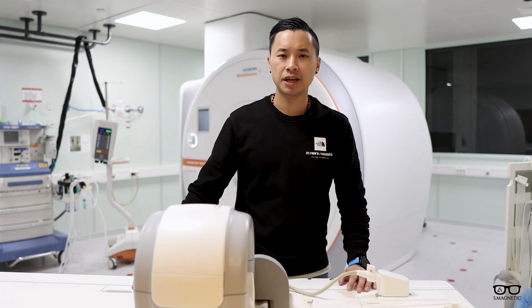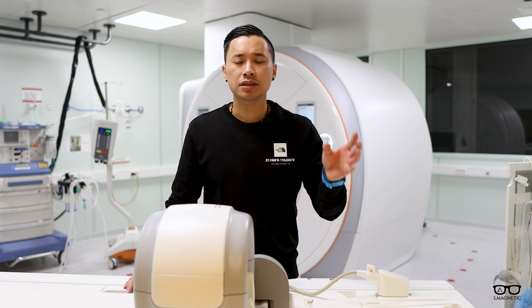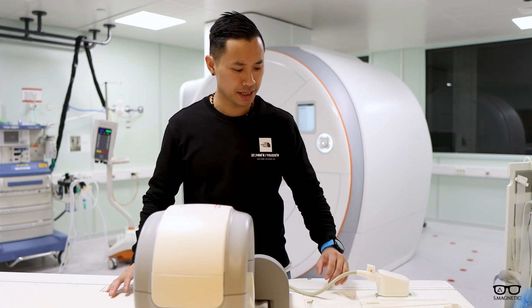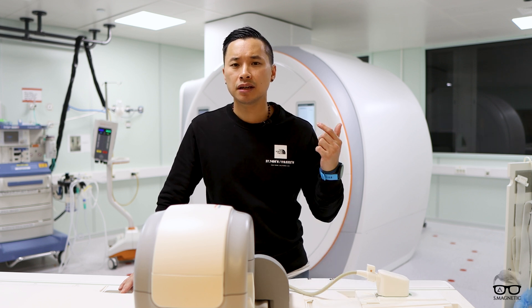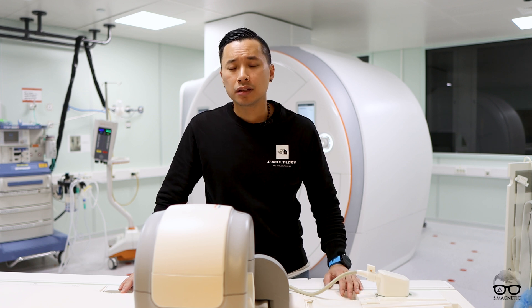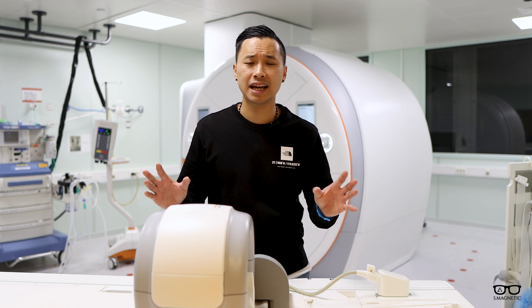One important thing I want to mention about the Nordic NeuroLab Comfort Solution: whenever it's installed, it's more like install, set, and forget. We've used this for many, many years and it's very robust and well designed. It doesn't cause any artifacts — we've done a lot of RF tests, spike tests, and it all comes out very good. There is not much downtime regarding that system, and that is exactly what we want.